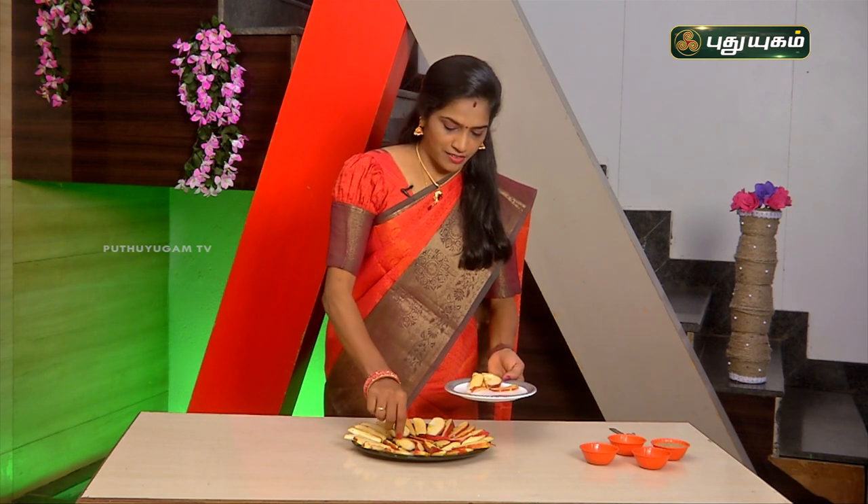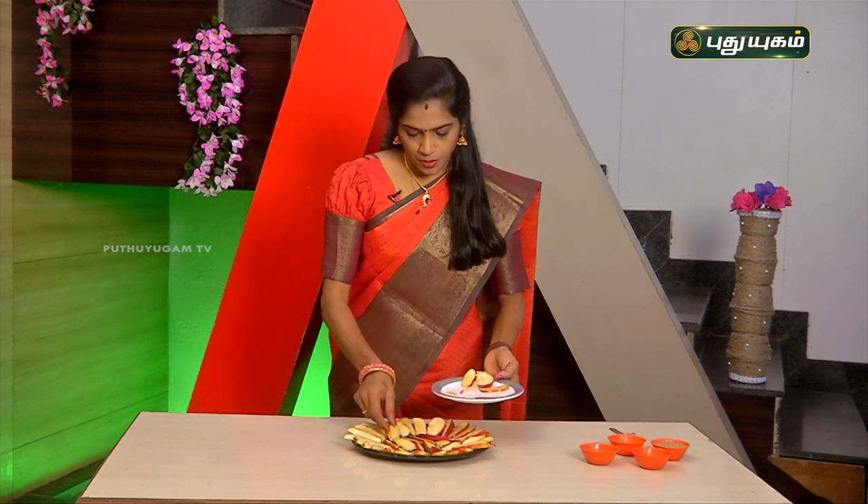Breakfast — we have to eat breakfast. We have to eat it during the day and eat it very peacefully. It's a great mood.